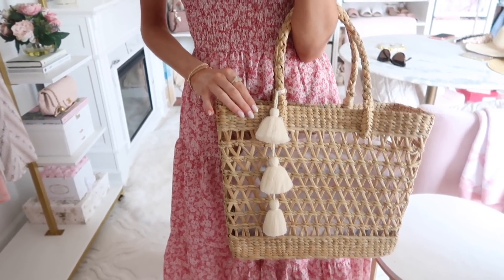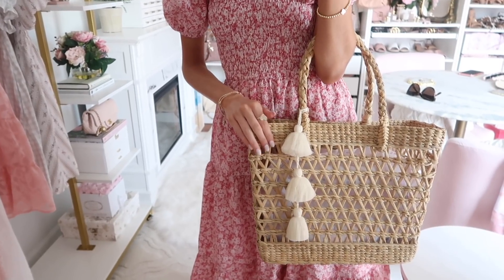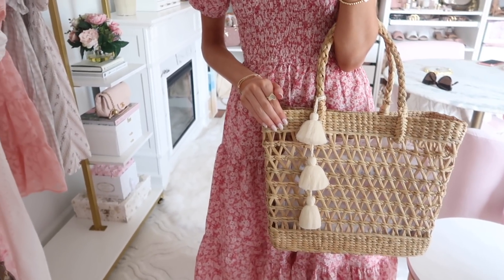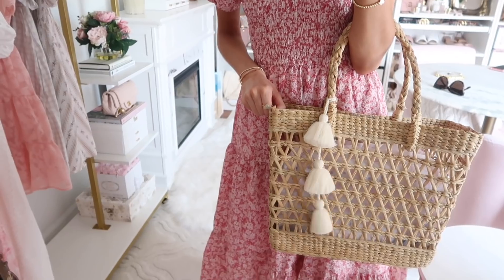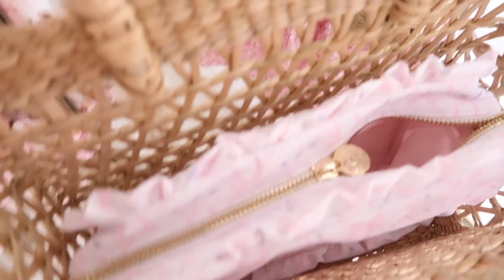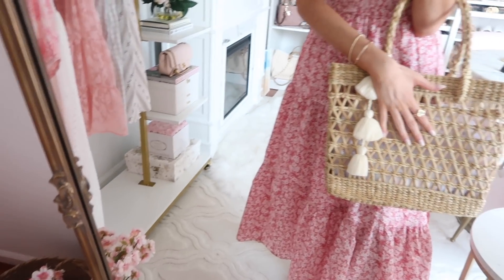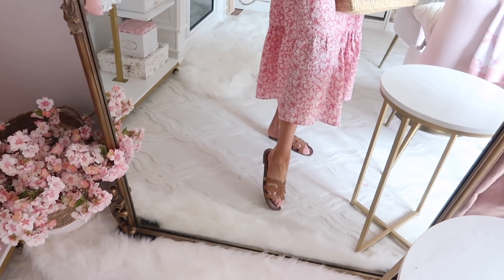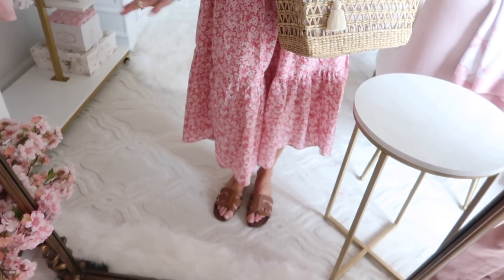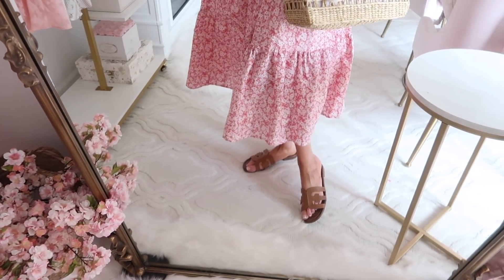I styled it with this tote which is part of the sale — I'm so excited they have it in stock this year because this is one of my go-tos. I've worn it on so many trips and shoved it into my luggage and it's stayed in amazing condition. Since it's an open weave, I like to put a small pouch inside to keep things from falling out. I also have on my brown Sam Edelman slides — very comfortable, always in my top picks for the ShopBop sale.